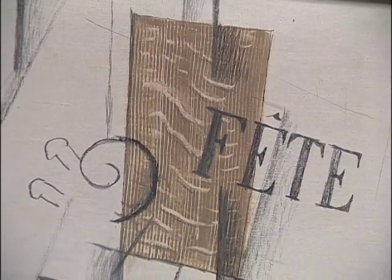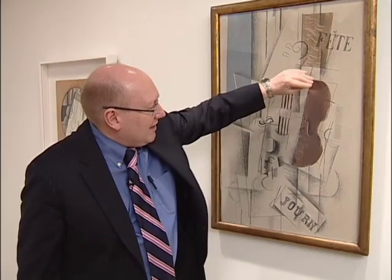Braque's father was a painter-decorator, and it was he who taught Picasso and Braque how to make these kind of low art forms like faux bois and stenciling. These were techniques that were not taught in the fine arts academies of the day — they were taught by the painter-decorators. They were essentially ways of embellishing the common household. Faux bois is simply fake wood grain.